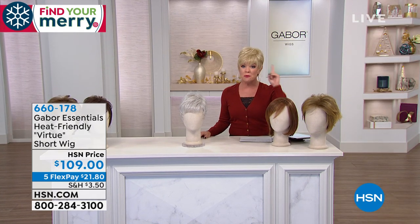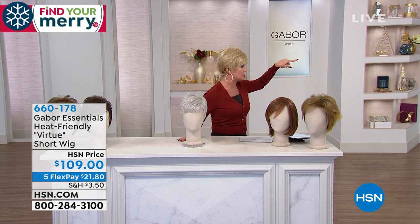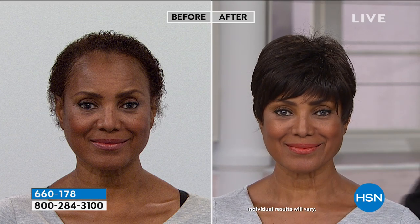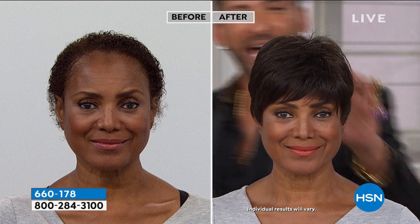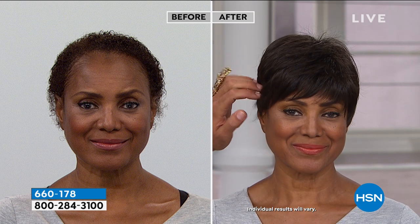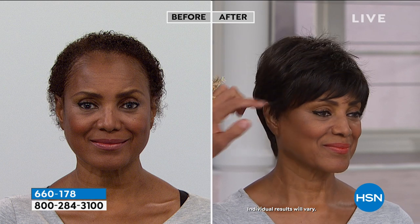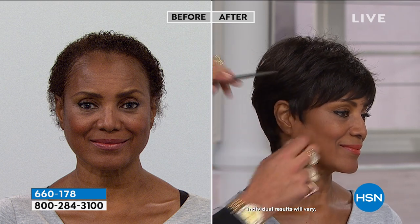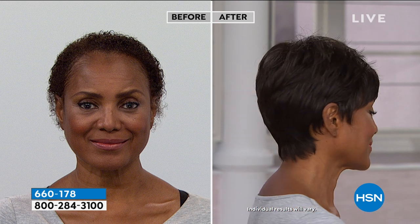I'm wearing the lightest color, the light blonde, with up to seven to eight highlights. Inger is wearing the dark brown, and if you look close you're going to see how rich this color is when the light hits it — you see a little bit of warmth, that chocolate comes out. It looks amazing on her. When I tuck this behind her ear and just leave these little short pieces out, you can't see anything about the construction of this wig.